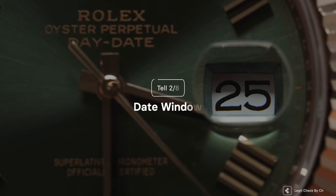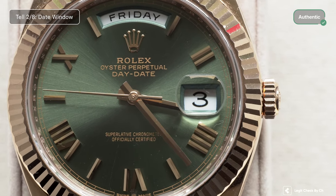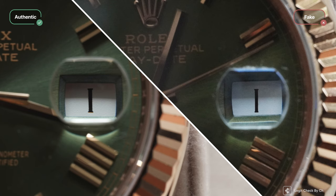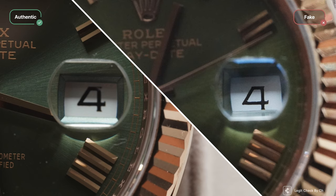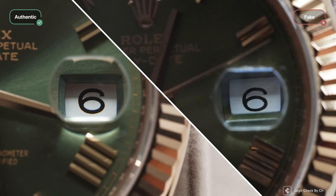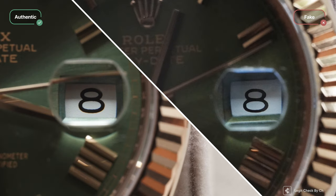Date window. Further inspecting the date window on the Rolex Day-Date, we notice major flaws and differences here as well. The genuine watch has a much bolder font in comparison with the replica watch. It is also clearly different that the authentic Rolex Day-Date perfectly centers its numbers in the date window, while the replica watch has a totally imperfect centering of its numbers.